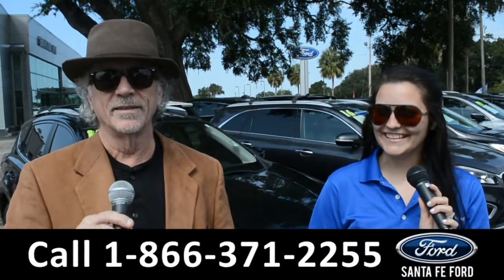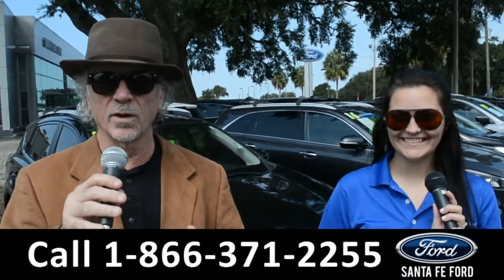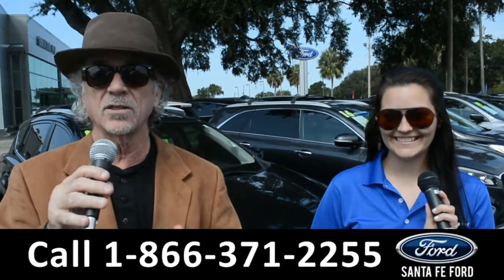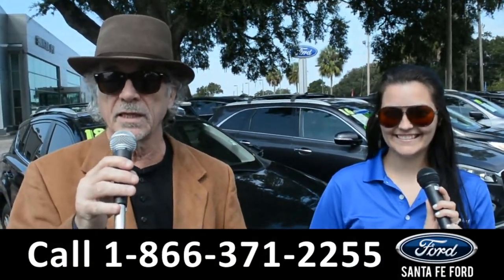Hey, this is Randy and this is Cheyenne. SantaFeFord.com, where we have a gigantic inventory of used cars, trucks, and SUVs near Gainesville, Florida. I-75 exit 399.